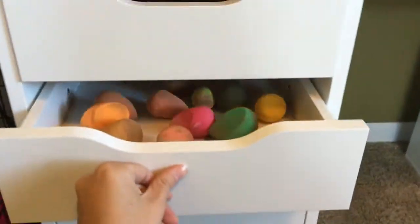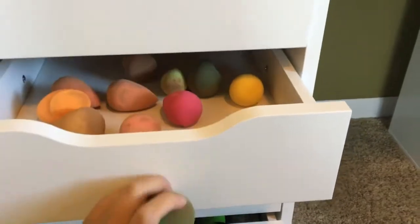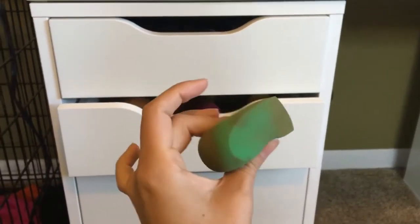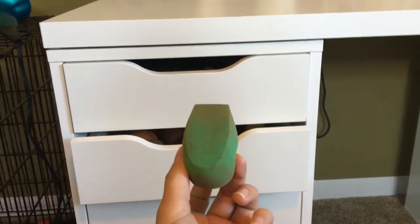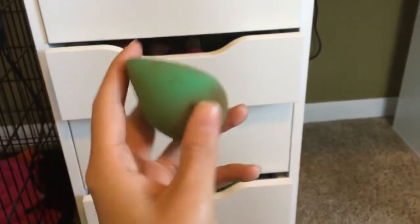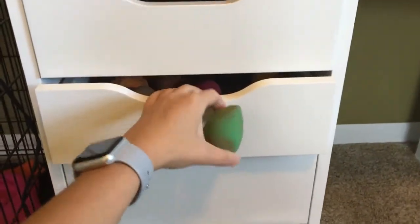These are my Beauty Blenders — don't look at them, they're dirty. Not all of them are Beauty Blenders. This one right here is the Eco Tools — it's dirty, I need to clean them. I'm going to clean them after I film this video. You can get these at Walmart for so cheap, and I actually use these more than I use Beauty Blenders probably.